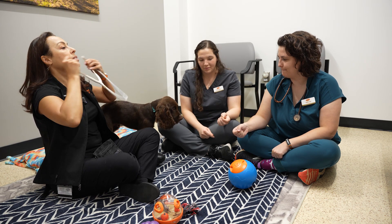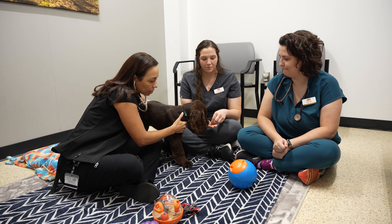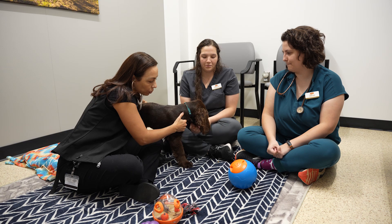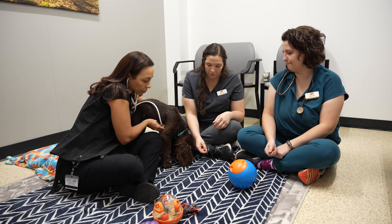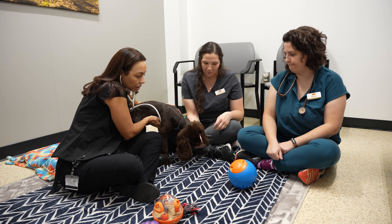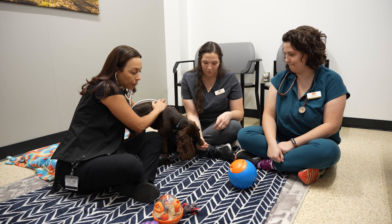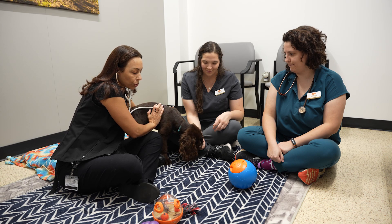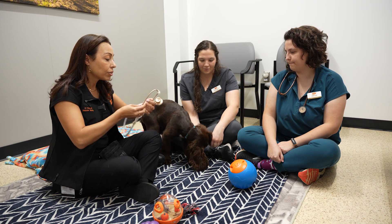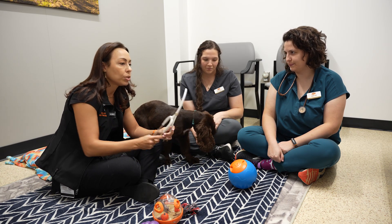Now we're going to start our exam, but we don't want Kona to figure out that that's actually what we're doing. I'm auscultating his heart right now while he's getting some treats. I don't want him to ever think that the stethoscope is something scary. So we try not to restrain them at all — just cooperative care techniques. He doesn't even realize this is a physical exam, and he doesn't need to know that.